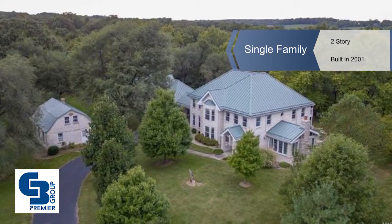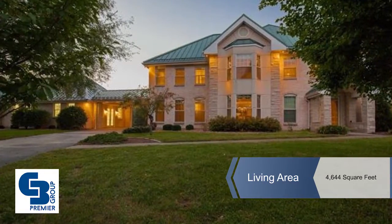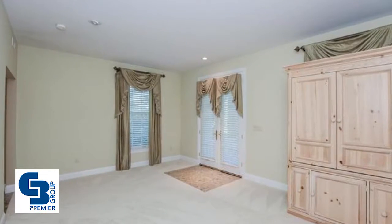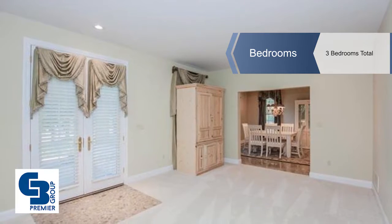You'll fall in love at first sight with this magnificent custom home on 4.7 acres in Wilkinson Place. This spacious open floor plan features three bedrooms, three baths, and 4,600 plus square feet of living space.